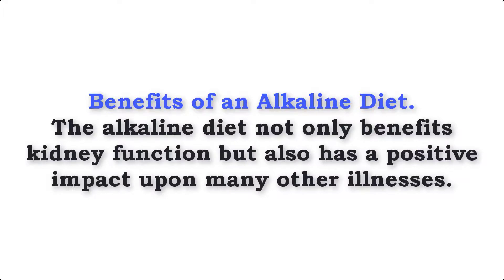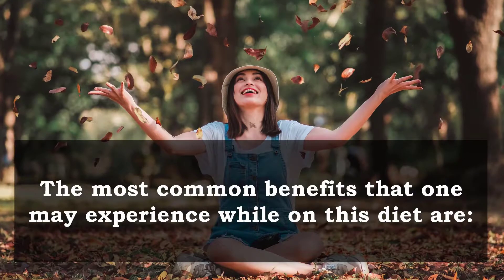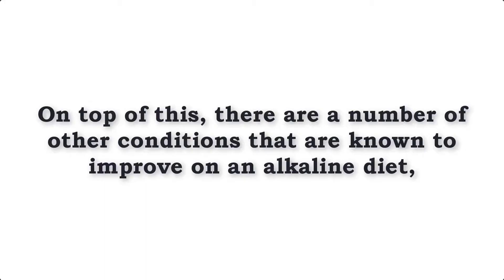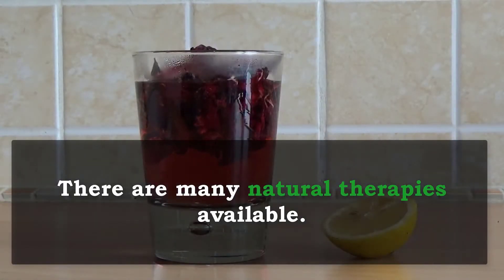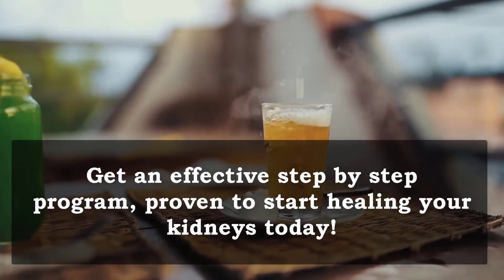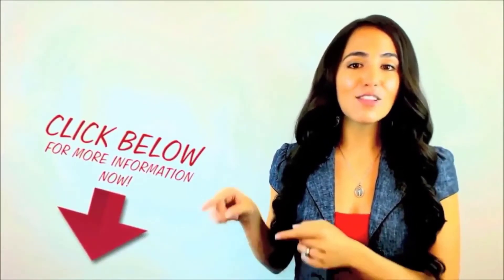Benefits of an alkaline diet: the alkaline diet not only benefits kidney function, but also has a positive impact upon many other illnesses. Your entire body will thank you, and you'll notice a dramatic impact upon your wellbeing. The most common benefits that one may experience while on this diet are increase in energy, improved digestion and bowel function, improved sleep, clearer thinking and improved memory, decrease in joint and muscle pain, and many mild diseases may even disappear overnight. On top of this, there are a number of other conditions that are known to improve on an alkaline diet, including skin problems, arthritis, obesity, allergies, headaches and poor immunity. Combined with appropriate dietary and lifestyle changes, you can both reverse kidney damage and protect from further damage to your kidneys in the future. Get an effective step-by-step program proven to start healing your kidneys today — click the link below.